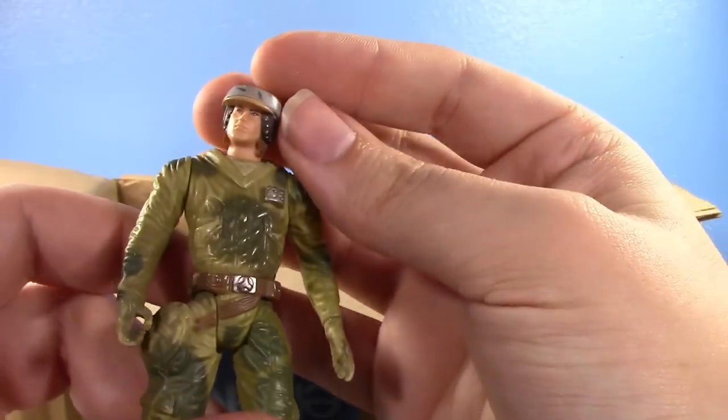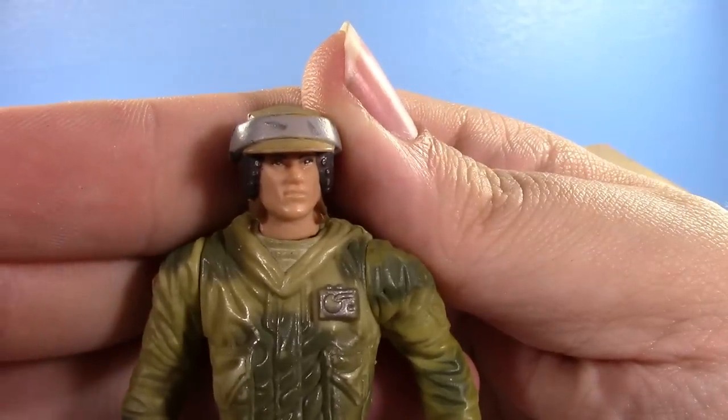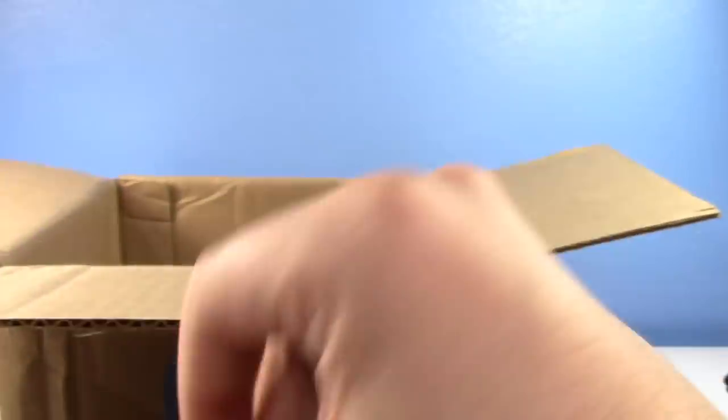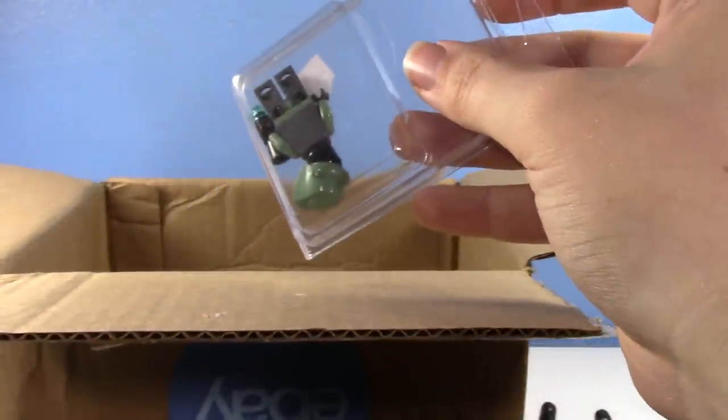Reaching in we have an Endor Commando with a kind of goofy doofy little face.